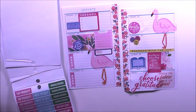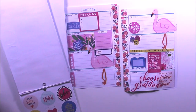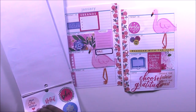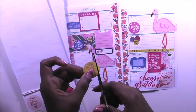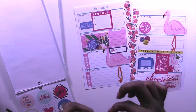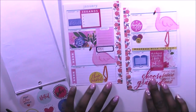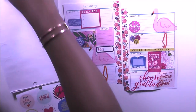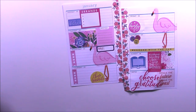I want a circle sticker — I'm going to grab this yellow and pink one here, cut off the bottom, and lay it down. It says 'Choose Kindness.' Oh, I love it, you guys! I love my spread — it is so cute!